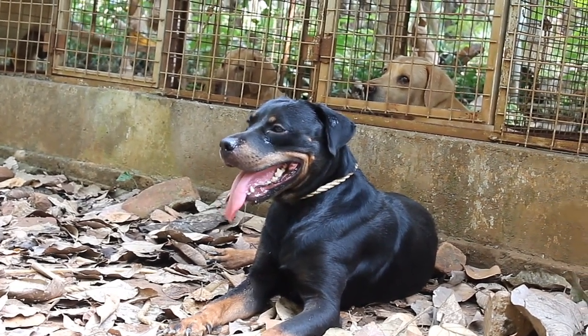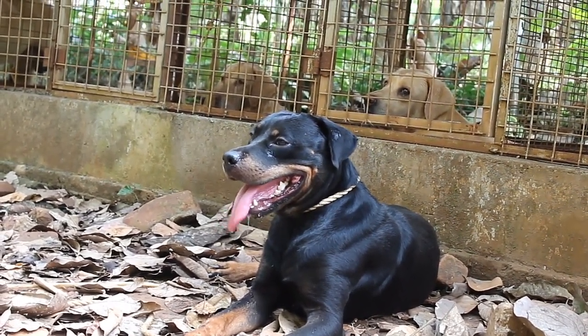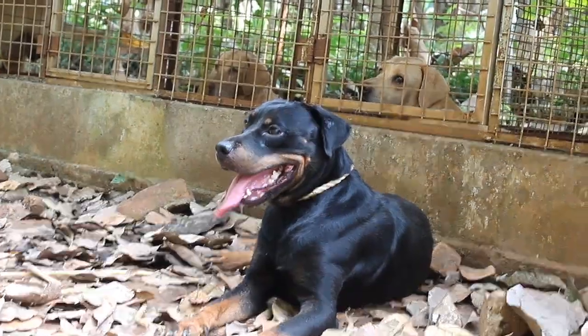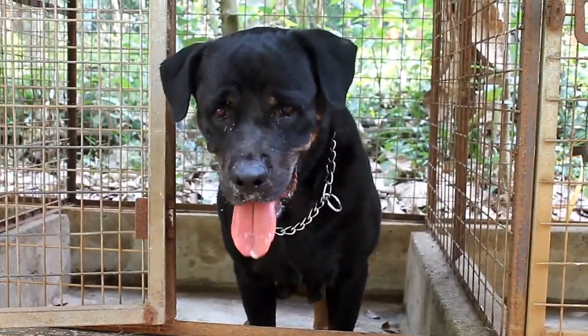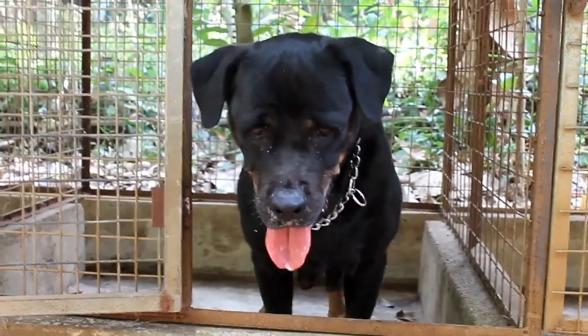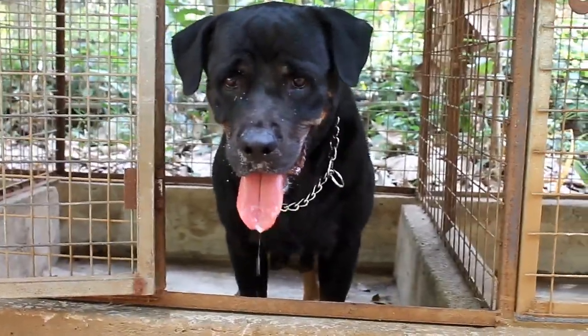There was no German Shepherd at that time. There was a police dog in the first world war, but there was no police dog in the first world war later.